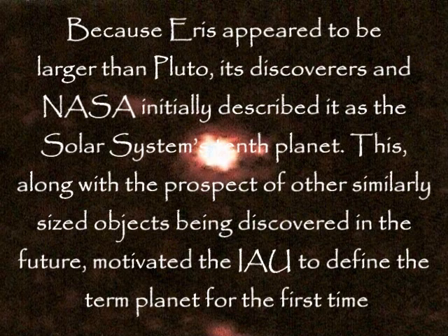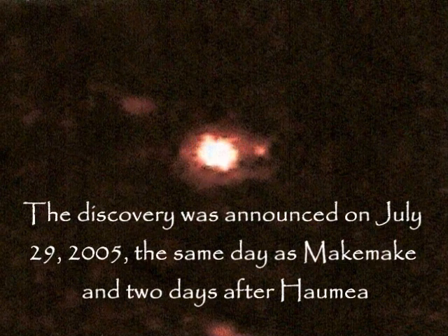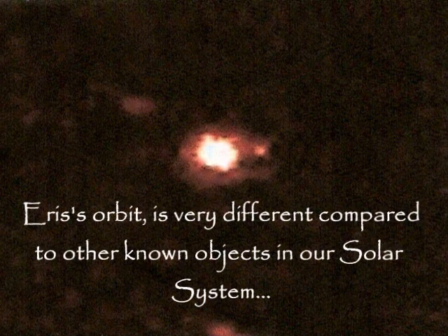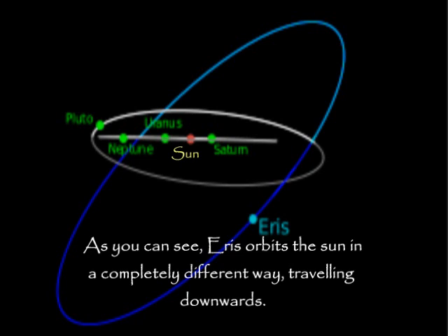Because Eris appears to be larger than Pluto, its discoverers and NASA initially described it as the solar system's 10th planet. This, along with the prospect of other similarly sized objects being discovered in the future, motivated the IAU to define the term 'planet' for the first time. The discovery was announced on July 29th, 2005 — the same day as Makemake and two days after Haumea. Eris' orbit is very different compared to other known objects in our solar system; it orbits the sun in a completely different way, travelling at a steep downward angle.